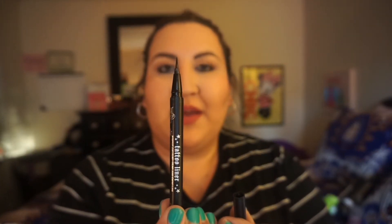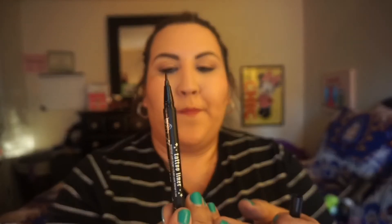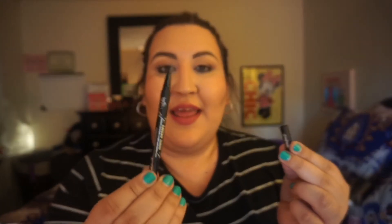Another product I've been using a lot is the Kat Von D Tattoo Liner. This liner is freaking awesome — it has a super thin tip, it's very precise, and it's a felt tip that helps you get the perfect winged liner. I really love how it applies. Let me show you — look at that. So if you're looking for an eyeliner with a super thin tip, this is a really good one.